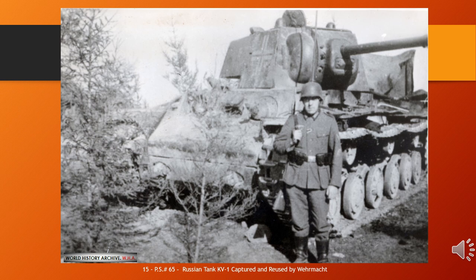The KV tanks were practically immune to the 3.7 cm KwK 36 and the short-barrelled 7.5 cm KwK 37 guns mounted respectively on the early Panzer III and Panzer IV tanks fielded by the invading German forces. Until the Germans developed more effective guns, the KV-1 was invulnerable to almost any German weapon except the 8.8 cm flak gun.